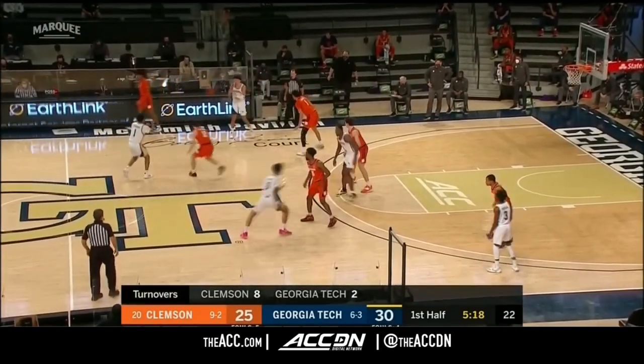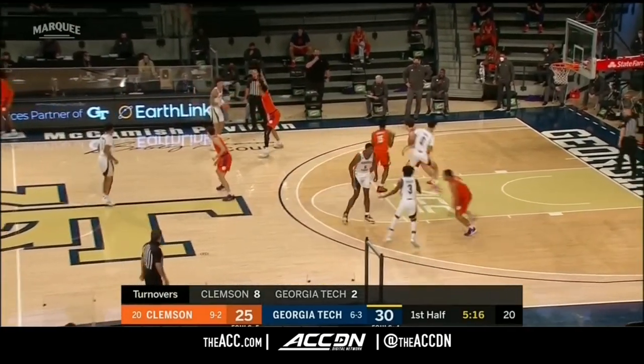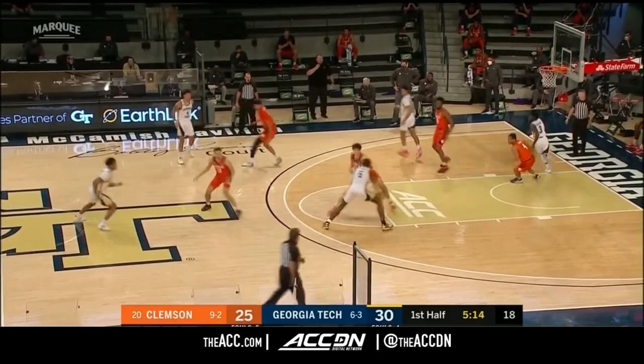You see how serious they are about all the protocols and distancing. The names are on the chairs — you're not going to go to the wrong chair.